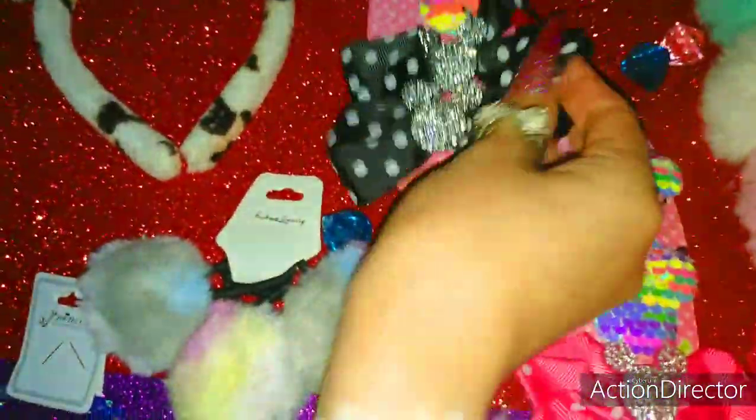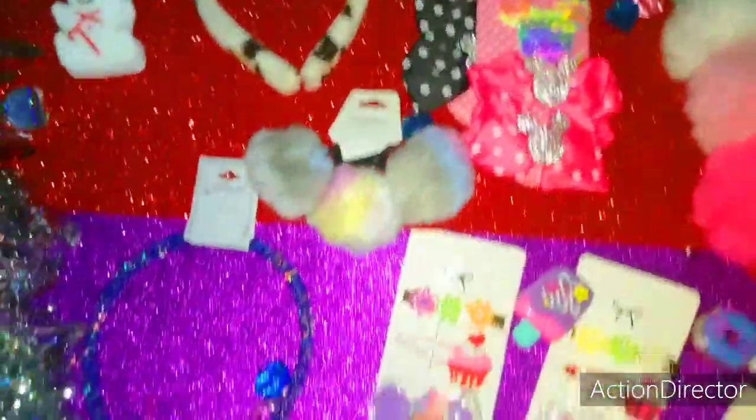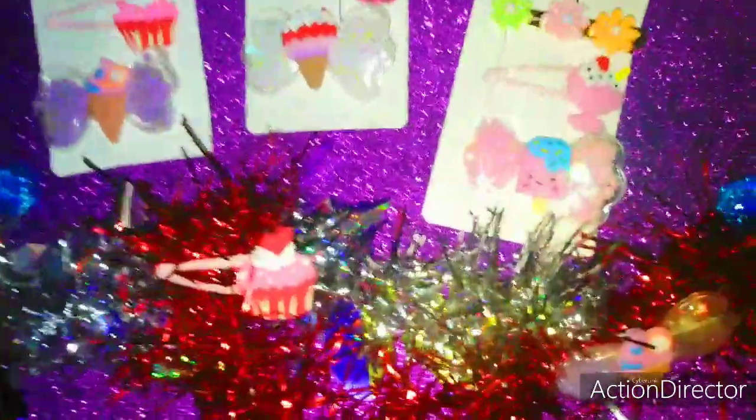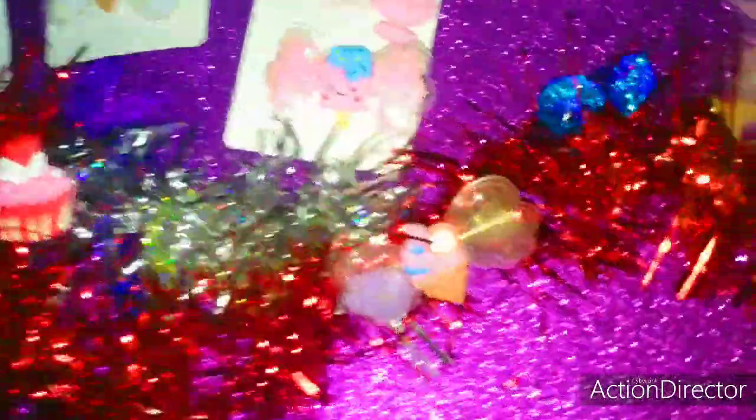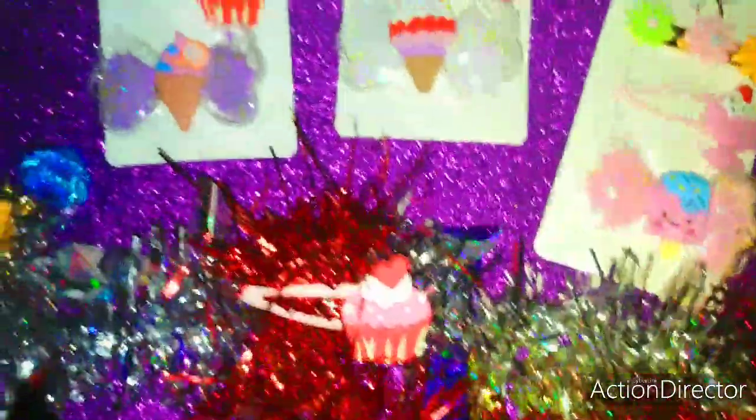These are lovely stocking stuffers and just before I wrap them up I just wanted to share with you — in case you have a Party and Gifts store near you, you can go ahead and check it out.